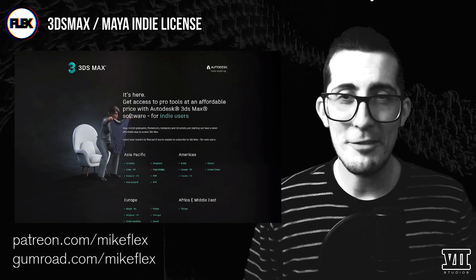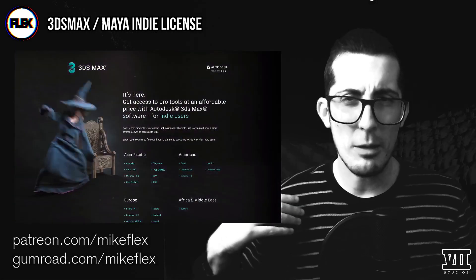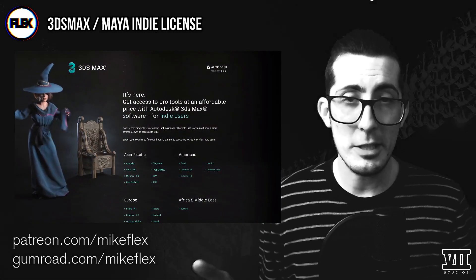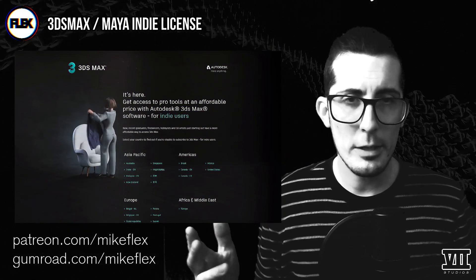What's up everybody? It's Mike Flex here at Seven Studios, and I just wanted to clue in anyone that, like me, was previously oblivious to this special indie license deal that Autodesk offers for both 3DS Max and Maya — as long as you know where to look, that is.